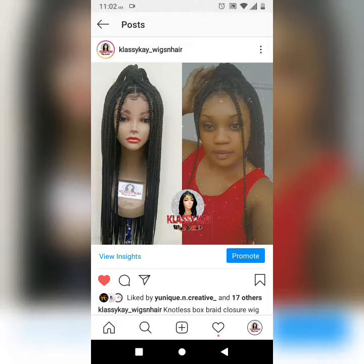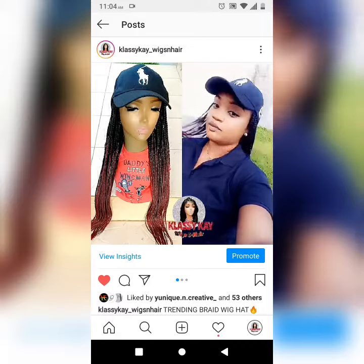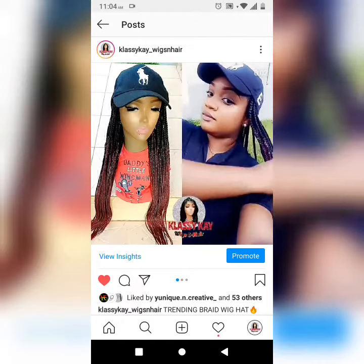It can also be done in twist. This braided wig is available for pre-order. This is an example of the twisted version of the wig. We also offer wig hats — every woman should have one of these in their household, as you will never have another bad hair day in your life.